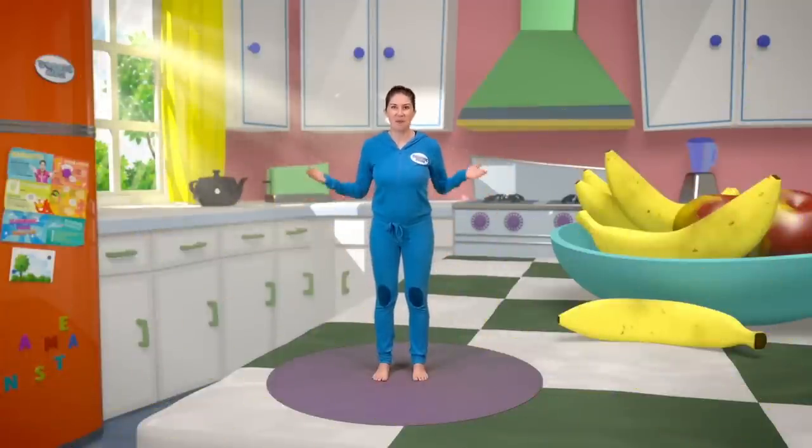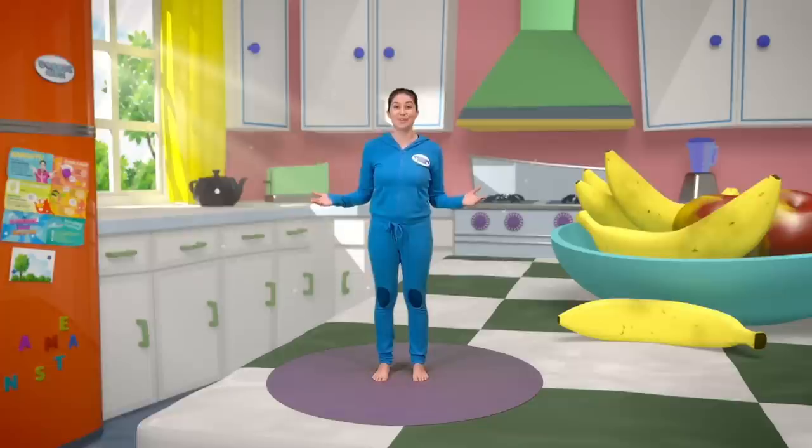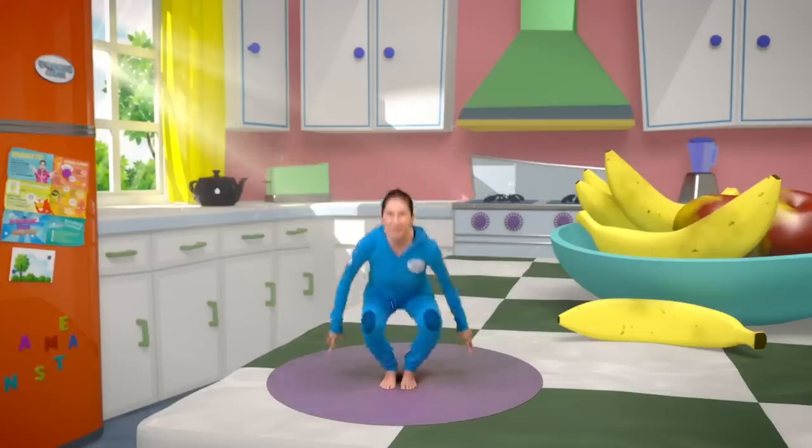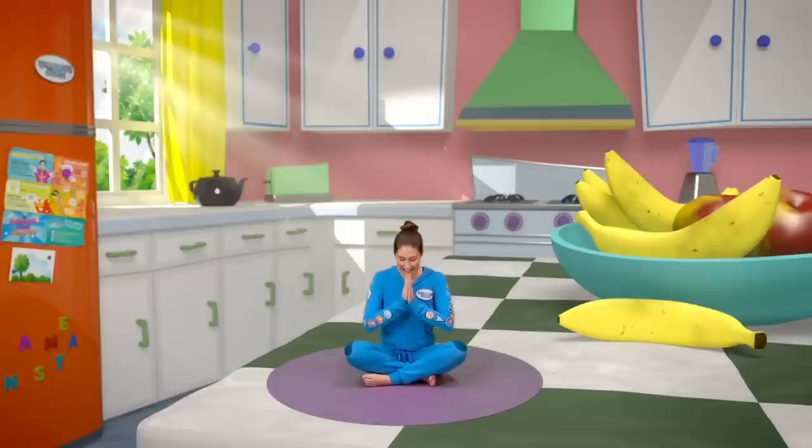Hello everyone, welcome to Cosmic Kids. I'm Jamie and this is your place for yoga, stories and fun. It's easy — just copy the moves I do and enjoy the adventure. We always start in the same way, sitting on our bottoms, crossing our legs and bringing our hands together at our heart and saying our secret yoga code word which is Namaste. Ready? After three. One, two, three. Namaste. There.